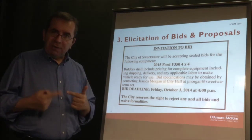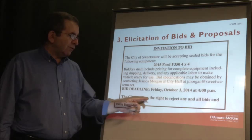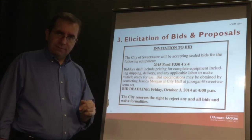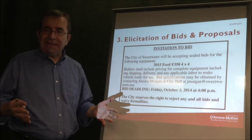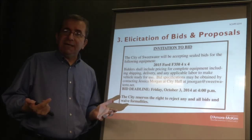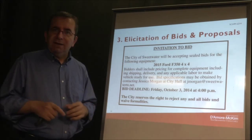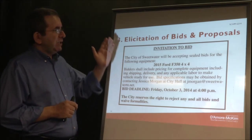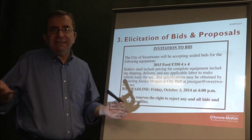There's also a disclaimer: the city reserves the right to reject any and all bids and waive formalities. In plain English, the city is keeping all options open. So this is an invitation to bid for an existing product that needs no modification.